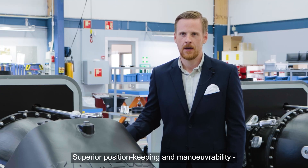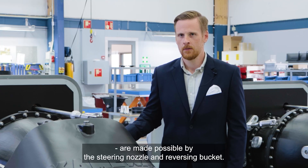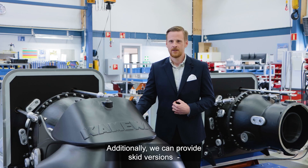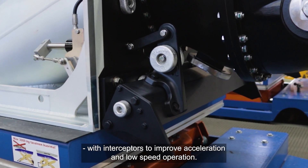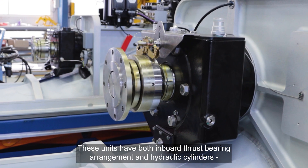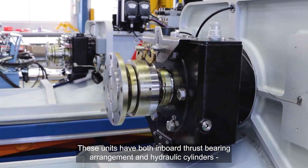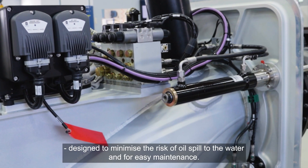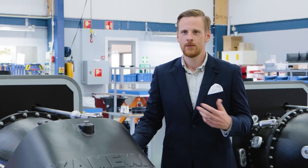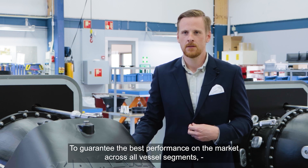Superior position keeping and maneuverability is possible by the steering nozzle and reversing bucket. Additionally, we can deliver the skid versions with interceptors to improve acceleration and low speed operation. These units have both inboard thrust bearing arrangement and hydraulic cylinders designed to minimize the risk of oil spill to the water and for easy maintenance.